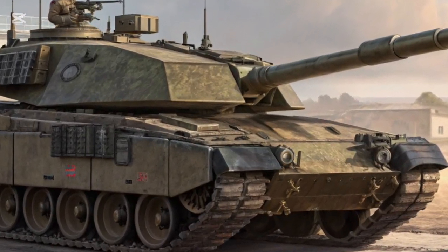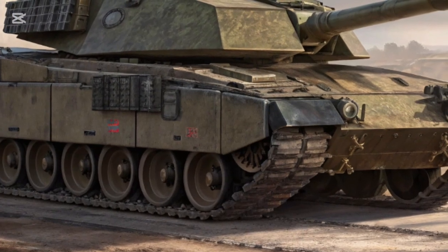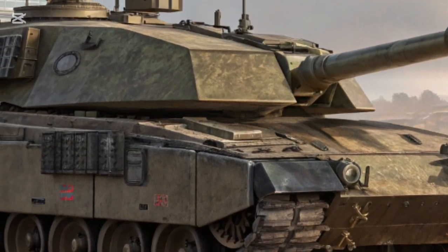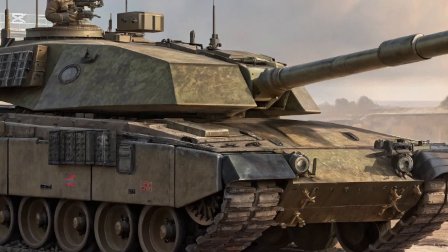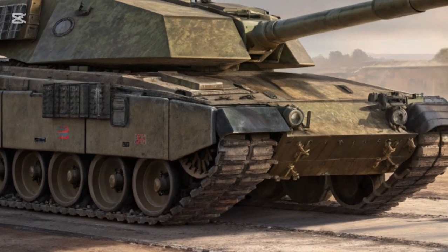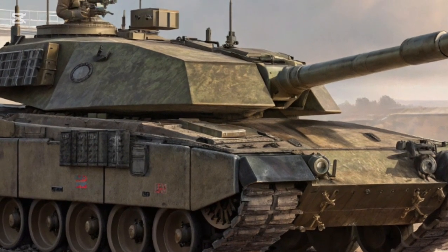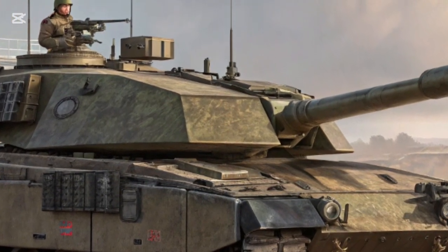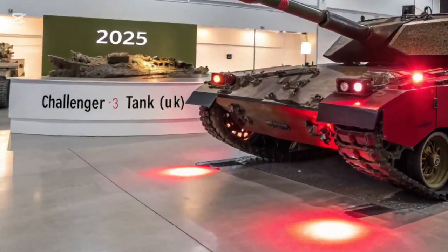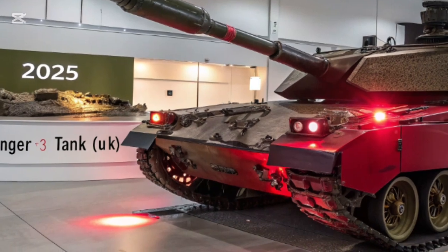Protection is another major upgrade. The Challenger 2 was famous for its Dorchester armor, which proved almost invincible in combat. The Challenger 3 builds on this legacy with a modular armor system that can be adapted depending on mission requirements. On top of that, it integrates an active protection system designed to detect and neutralize incoming threats like anti-tank missiles, creating a layered defense combining passive heavy armor with high-tech active measures.